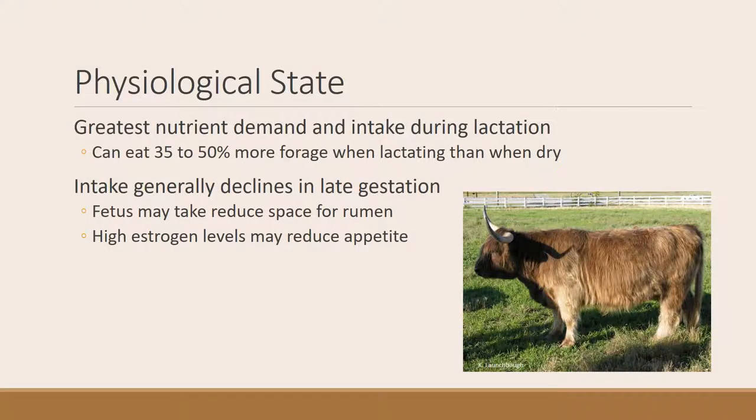Physiological state is also important. The greatest demand during a female's life cycle is when she's lactating — animals can eat 35 to 50 percent more forage when lactating compared to when they're dry. Intake generally declines in late gestation. In that last trimester, demand is fairly high, but the fetus starts to take up quite a bit of space, reducing rumen volume. Additionally, estrogen levels rise in late gestation, which can reduce appetite. So in that very last part of gestation when the fetus is very large, it's sometimes hard for animals to meet their intake demand.